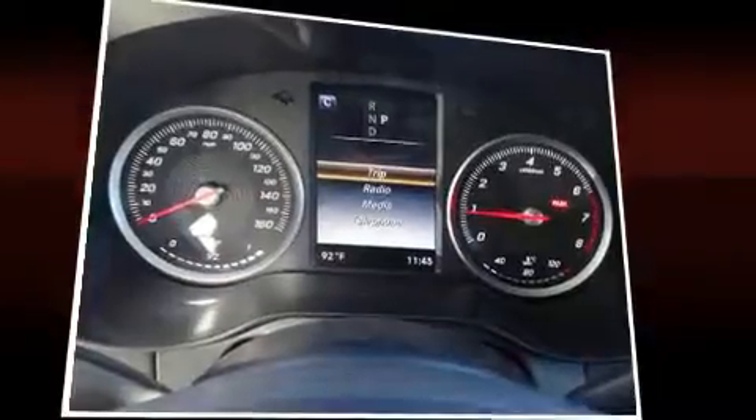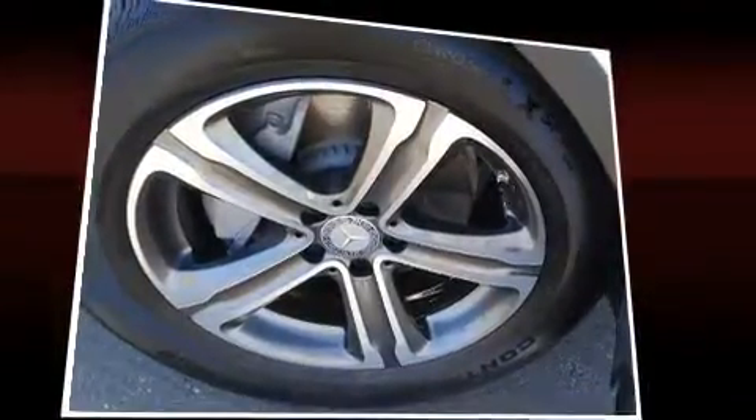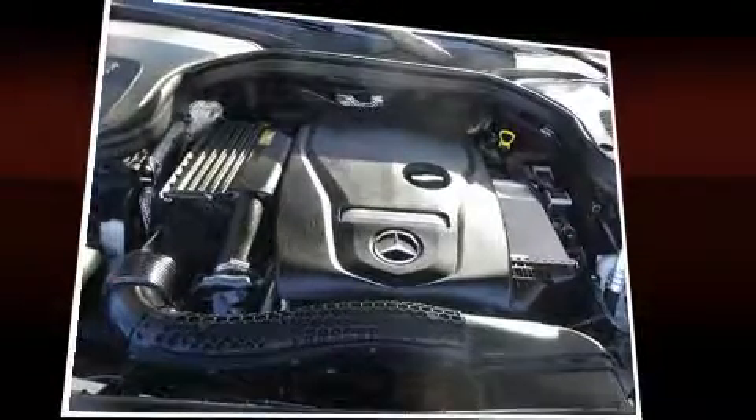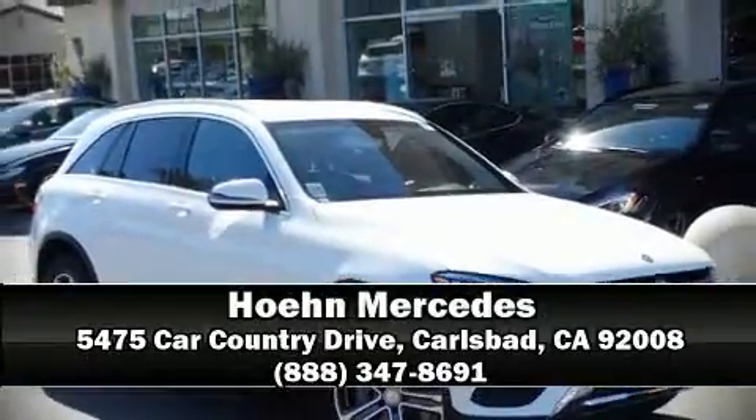Electronic stability control stands out as a technologically savvy innovation, keeping you better connected to the road. This vehicle has achieved certified pre-owned status by passing Mercedes-Benz's comprehensive certification process. Stop by our dealership or give us a call for more information.